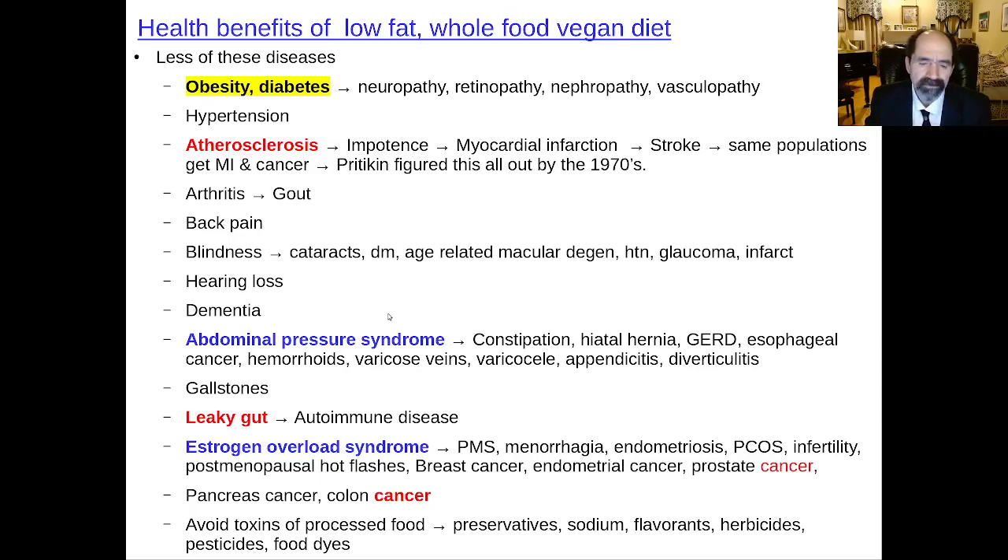Estrogen overload syndrome — a high meat diet leads to increased estrogens in your body. Heavy meat and processed food eaters have higher estrogen levels. First, the fat tissue converts some testosterone into estrogen. Second, there are often estrogens given to animals to help them grow faster. Third, meat changes the gut flora to have more of an enzyme called glucuronidase, which deconjugates estrogen that had been excreted by the liver into the bile — once deconjugated, it's reabsorbed. This means increased risk for women of PMS, heavy periods, endometriosis, polycystic ovary syndrome, infertility, hot flashes, breast cancer, endometrial cancer, and for men, increased prostate cancer. Meat and processed food eaters also have increased pancreatic cancer and colon cancer.